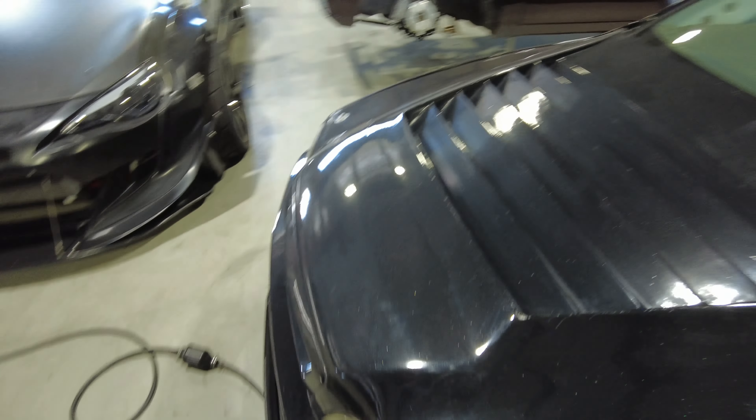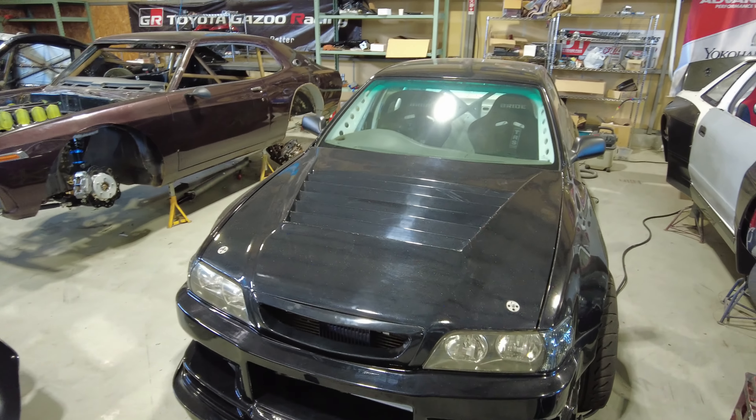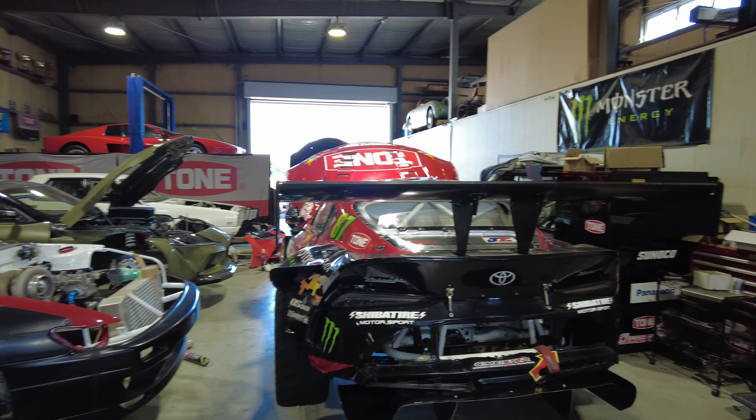Here's a JZX100 — I've drifted one of these a few times now here in Japan. I love drifting these things, pretty fun. Here's a GR86 — blah blah, Toyota Toyota Toyota, all this stuff here. Once again, I'm not the Toyota guy. There's a reason I'm here.